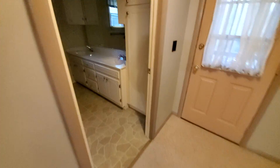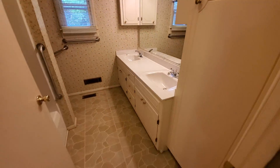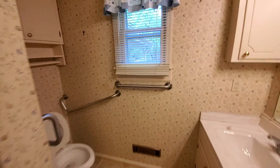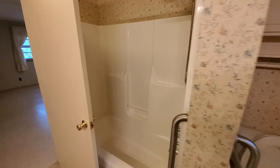Here's your closet. And here's the bathroom — this area looks soft.